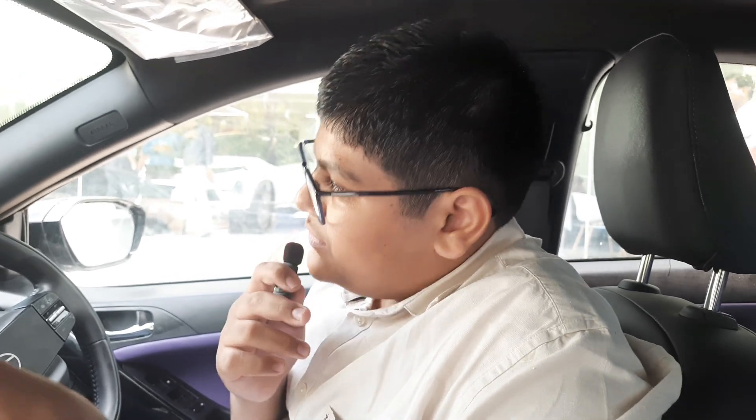This car offers 2 engine types: first, a 3-cylinder 1199cc turbo petrol engine with 120 hp and 170 Nm of torque; second, a 4-cylinder 1497cc turbo diesel engine with 115 hp and 260 Nm of torque. Both engines feel sufficient for the car and none of them are underpowered.